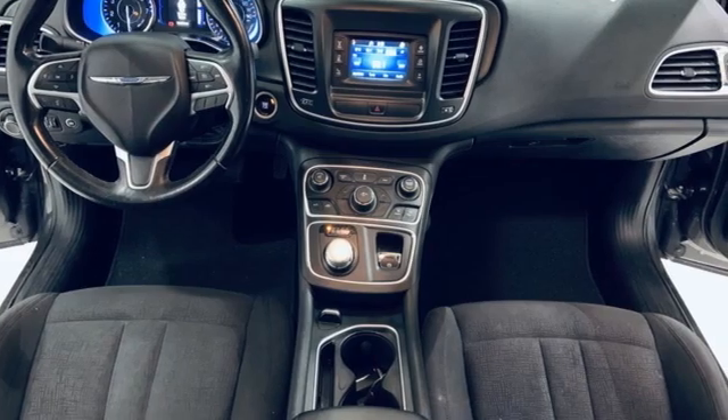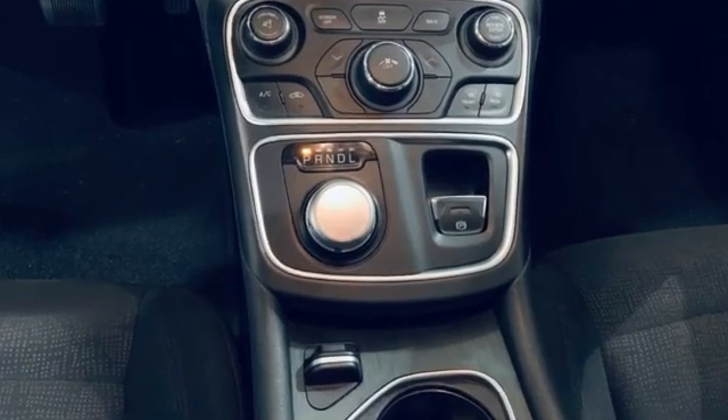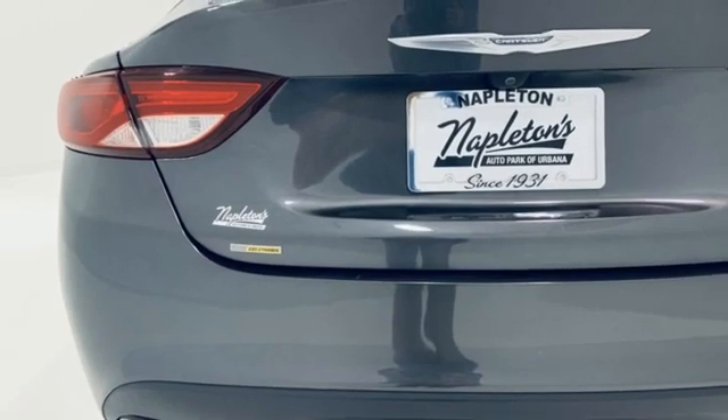And it comes with all the amenities you need: external memory control, doors and push-button start proximity key, manual tilting steering column, wireless phone connectivity, and manual telescoping steering column.